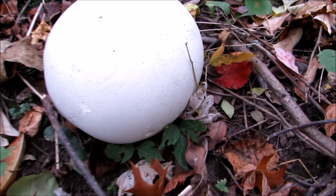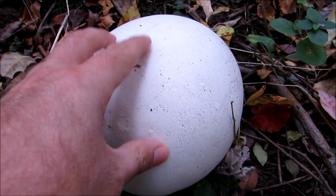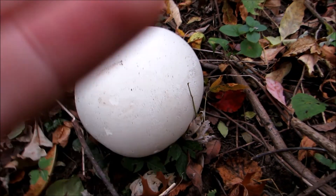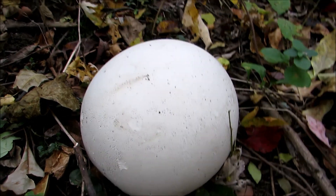Just off trail, I found a giant puffball mushroom. This thing's nice. You can eat these, but I think I'll just leave this one here.